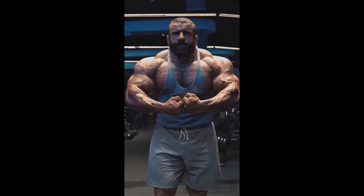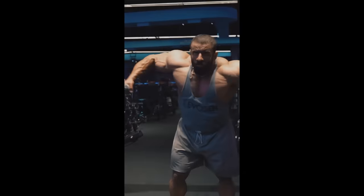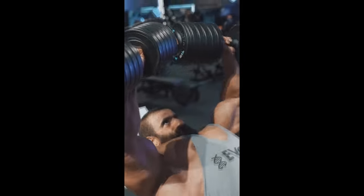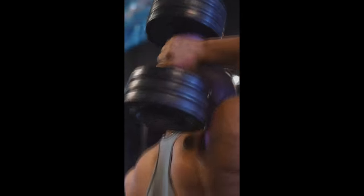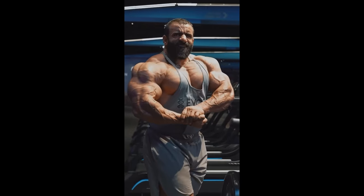There is potential for him to place higher, but as high as to win the Mr. Olympia? No, no, no — I don't see him doing that, especially now with Hadi Choopan, Derek Lunsford, Sam Sulek, Andrew Jacked — all of those guys are freaking monsters.